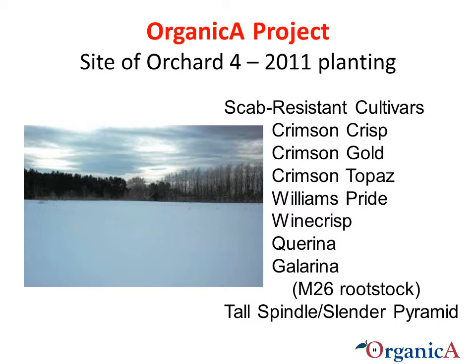This high-density orchard will be trained using the Slender Spindle system. We are really excited about this future orchard because it is addressing some of the challenges our current research has highlighted, and it will allow us to evaluate the potential of these cultivars under organic production.